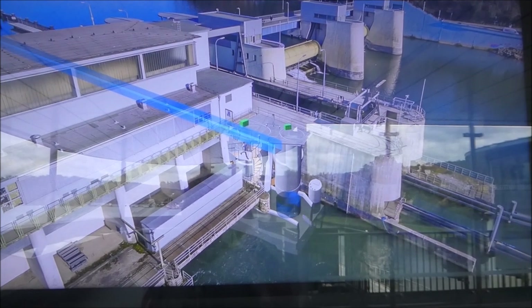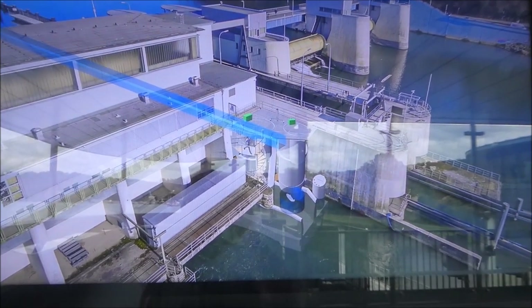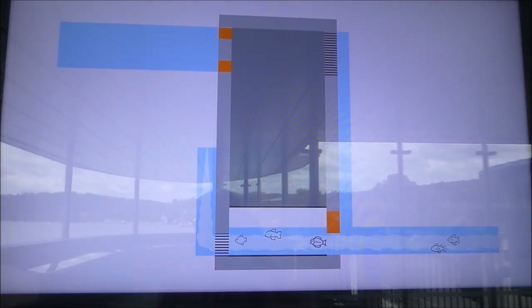Die Fische strömen aus der Ruhe, also aus dem Unterwasser, in die Vorkammer und folgen der Leitströmung darin weiter zu dem jeweils geöffneten Lift. Auch im Lift wird diese Leitströmung von rund 0,7 m³ pro Sekunde erzeugt und konstant gehalten. Die Lifteinstellung ist variabel.